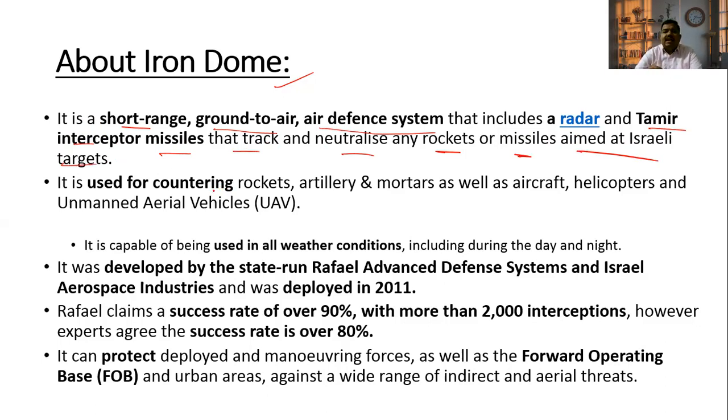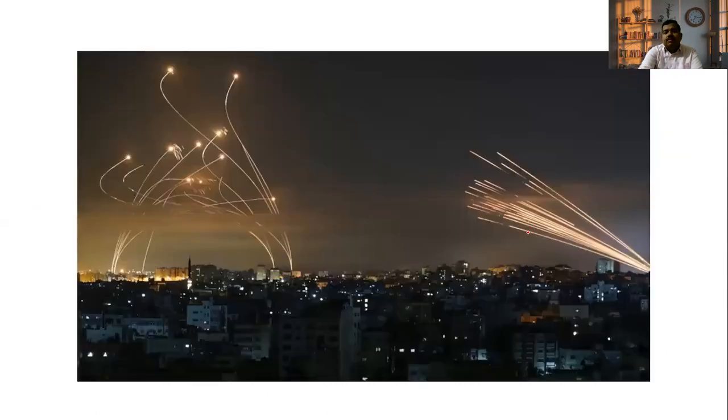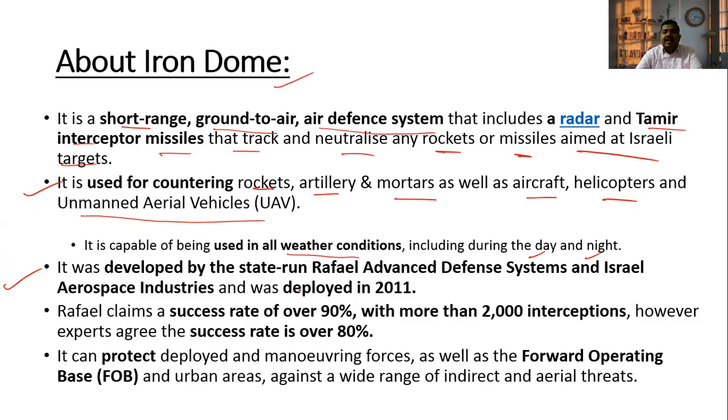This is Israel's air defense system. It is used for countering rockets, artillery, mortars, as well as aircraft, helicopters, and unmanned aerial vehicles. It is capable of being used in all weather conditions during day and night. It was developed by state-run Rafael Air Defense System and Israel Aerospace Industries, and deployed in 2011.